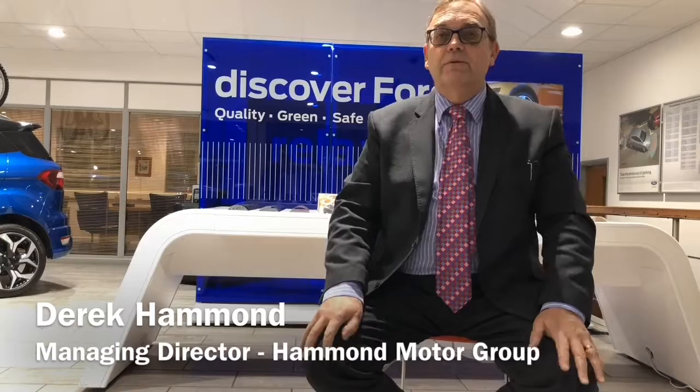My parents, Roy and Daisy Hammond, started our family business way back in 1962. The aim was to create a first-class experience, sell top-quality vehicles and provide 100% complete satisfaction. Our loyal and long-standing customers will testify to this, and our Feefo feedback results published on our website bear this out.